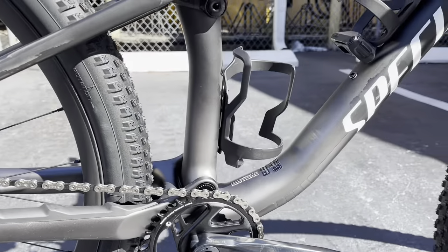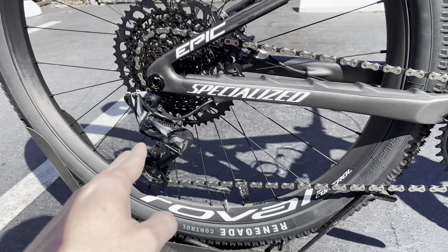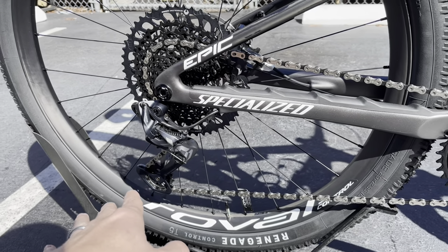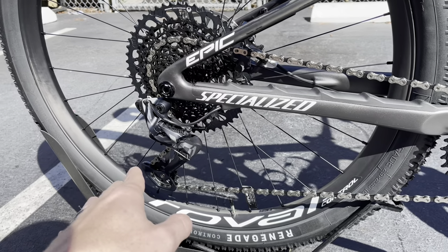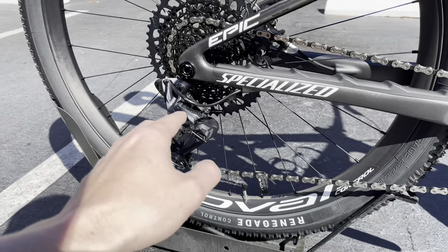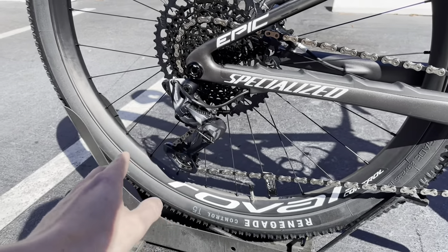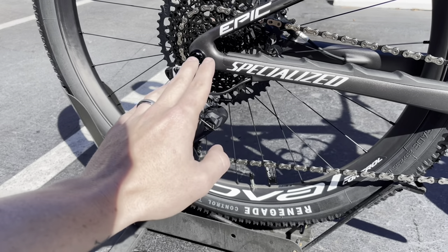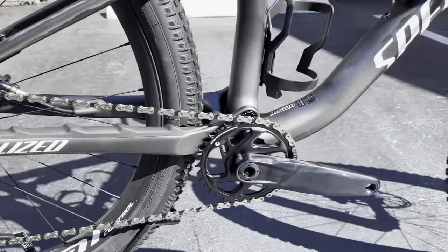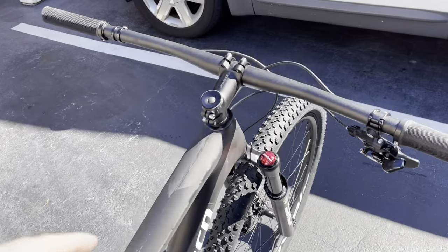One thing I will say — for $6,200 I wish it had electronic gearing. This is SRAM X01, it's still a great drivetrain and it's lighter than the GX, but I wish they would put on here a GX wireless AXS system. The next model up, the Pro, has Eagle AXS wireless. I wish this came with GX AXS. Still, if you're looking to race and compete, the X01 is a really great shifter and it's actually lighter as well, but I definitely wish it came with wireless shifting at this price point.